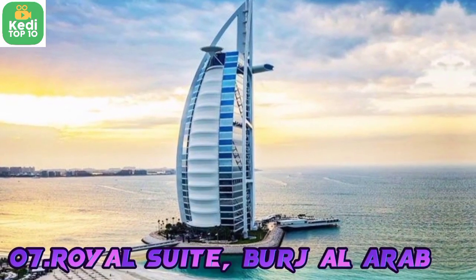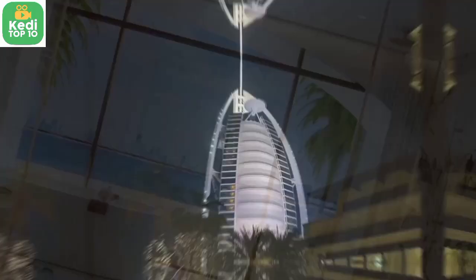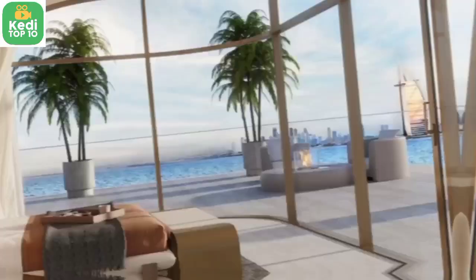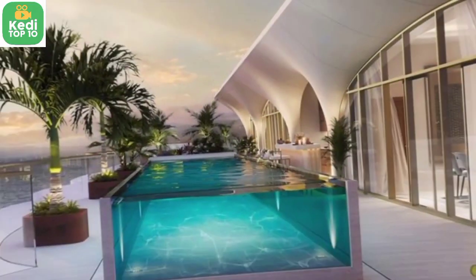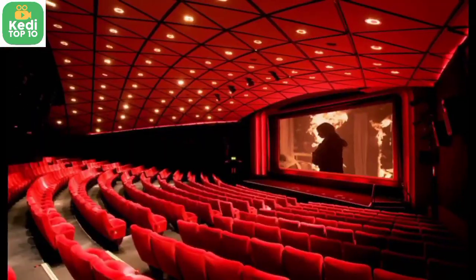Number 7: The Royal Suite, Burj Al Arab Jumeirah, Dubai, UAE — $30,000 per night. The Royal Suite offers breathtaking views of the Arabian Gulf, a private elevator, a rotating bed, a private cinema, and a dining room with a dedicated chef.